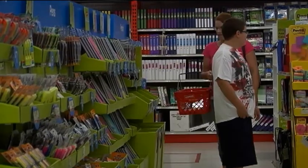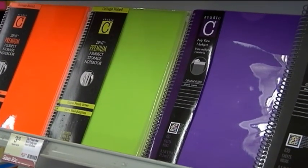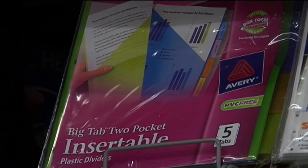If you're looking to avoid these chemicals, the Center for Health, Environment, and Justice recommends not buying notebooks with plastic coatings, backpacks with shiny designs, or colored paper clips. And when in doubt, always check the label.